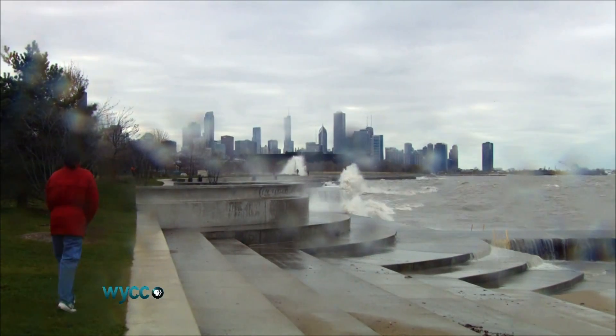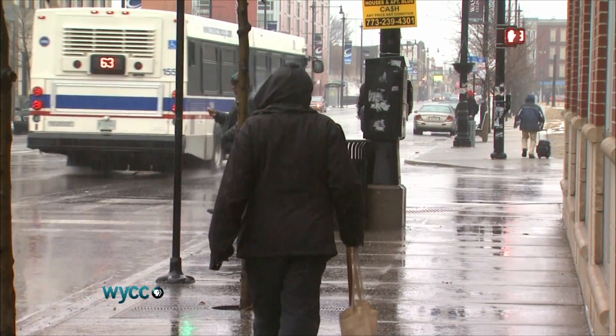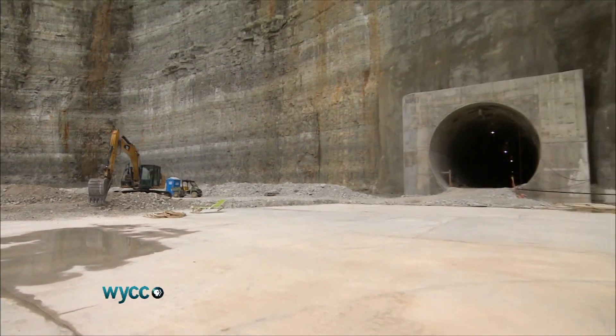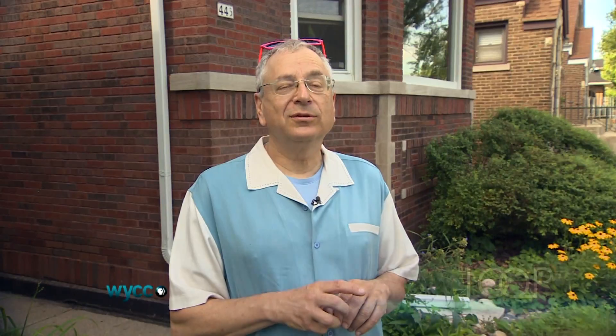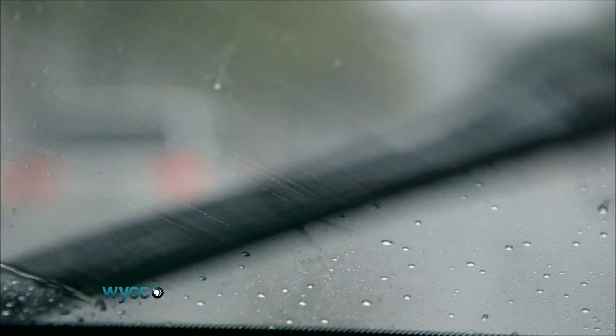Climatologists say changing weather patterns, including more frequent storms and heavier rains, could make the deep tunnel obsolete. When the system is finished, it will have a combined capacity of more than 20 billion gallons — but that's still not enough. When you get six inches of rainfall, such as happened in the summer of 2013, something like 65 billion gallons of water fall on Cook County in a very short period of time, and it has nowhere to go.